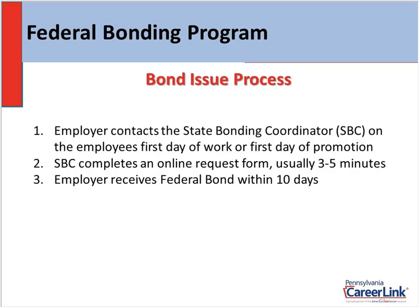The issue process for the bond: contact me on the employee's first day of work or their first day of promotion. I sign into an online program and fill out the request form. All I need is your company name, your name, your address, telephone number, the employee's name, social security number, and some general information about the job duties — and that's it. I click submit, and again the bond is effective immediately. Within 10 working days you'll receive the actual bond certificate in the mail, along with instructions if you would have to file a claim and instructions if you want to extend the bond further past the initial six months.